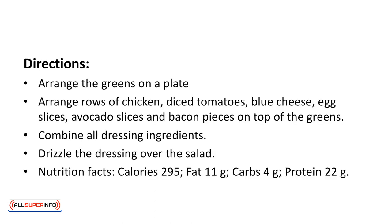Directions: arrange the greens on a plate. Arrange rows of chicken, diced tomatoes, blue cheese, egg slices, avocado slices, and bacon pieces on top of the greens. Combine all the dressing ingredients. Drizzle the dressing over the salad.